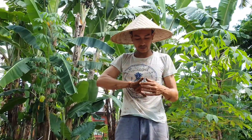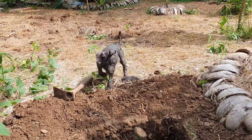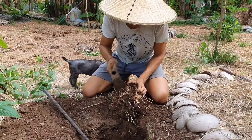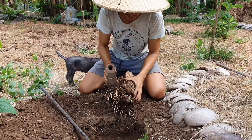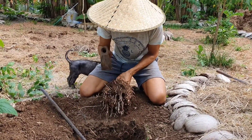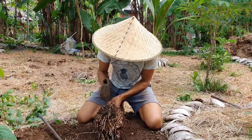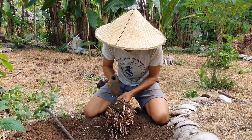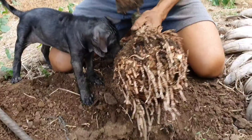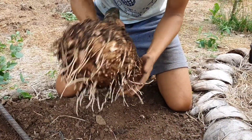We decided to just pull this section out — it's enough and it's not worth taking out the whole thing. With the help of a linggis it came out quite fast once we cut all the surrounding roots. That's going to be dinner for a few days. It's a good three kilos — it's massive.